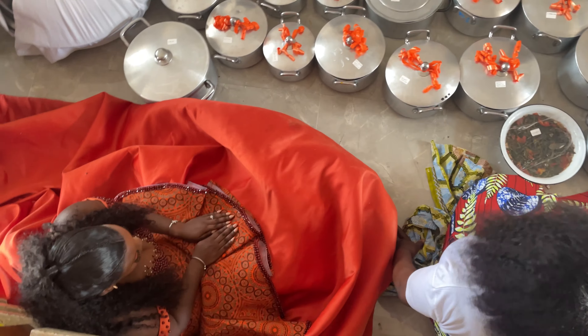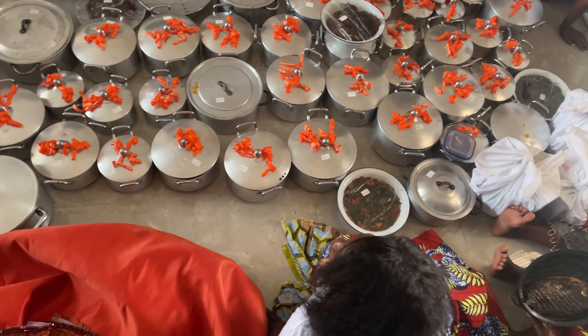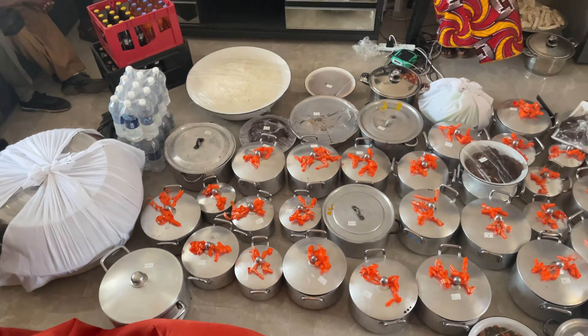At this point the food is now ready, and this was just conversations between the people heading the event and the bride's family before we start preparing the food to be loaded and taken to the groom's side.